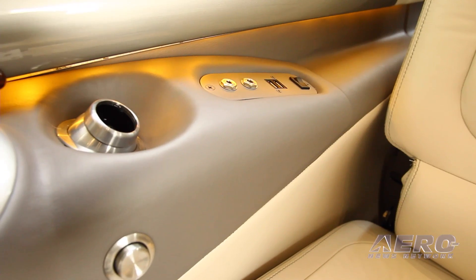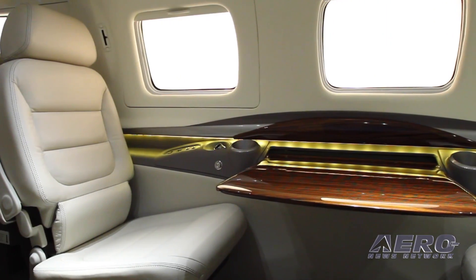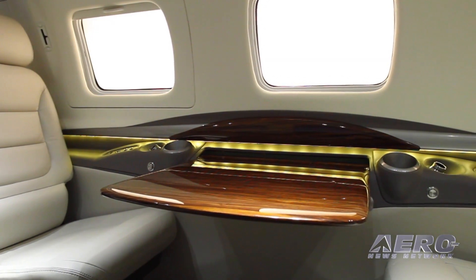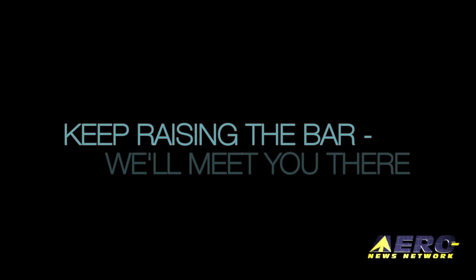It has been said that having high expectations often leads to disappointment. At Piper, we tend to disagree. We build exceptional aircraft to the specifications of the perfectionist and the dimensions of a dreamer. Keep raising the bar. We'll meet you there.